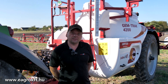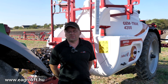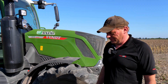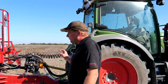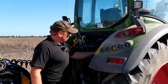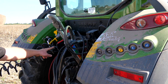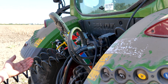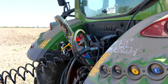ISOBUS-on keresztül kommunikálunk a traktorral. Teljesen ISOBUS-kompatibilisek vagyunk. Hidraulika körünk egy nyomóág és egy visszatérőág, amit a permetezőnk tud lóerős ágat is, de jelen esetben nem arról üzemelünk, de tudnánk arról is üzemelni.